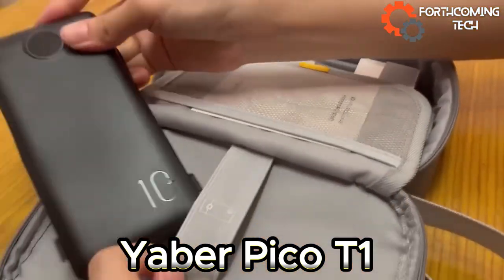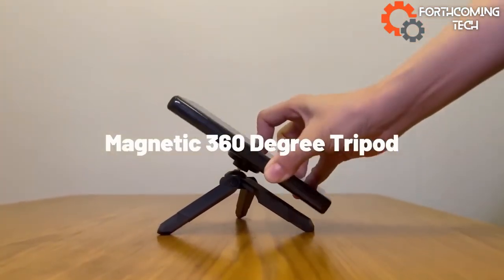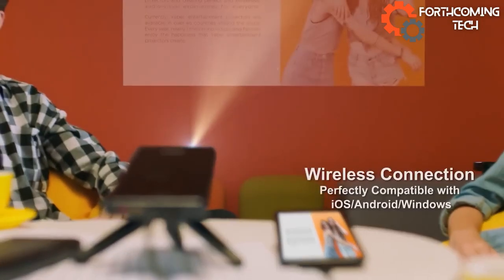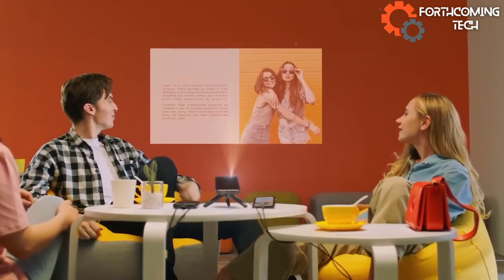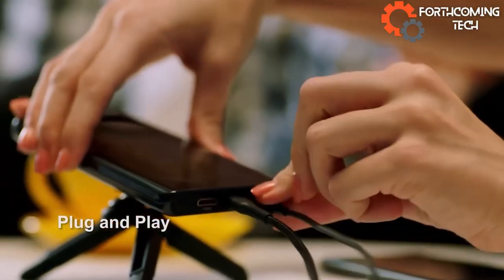The Yeberpiko T1 is a game-changer in mini projectors, now pocket-sized at just 150 grams. With a modest 960x540 resolution, it features calibration, focus, and image equalization. It also includes a tiny 1.5W duo speaker for natural sound. Portable perfection.